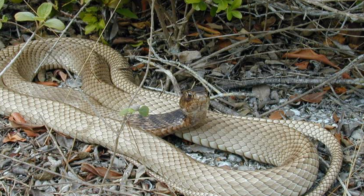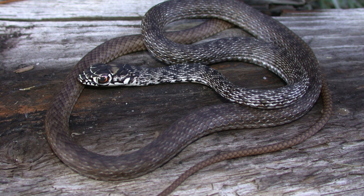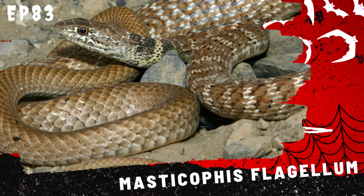Behavior and Adaptations. Tiger rat snakes are primarily diurnal, being most active during the day when they hunt and explore their environment. They are excellent climbers, using their strong, muscular bodies to navigate trees and shrubs in search of prey. This species is also known for its agility and speed on the ground.